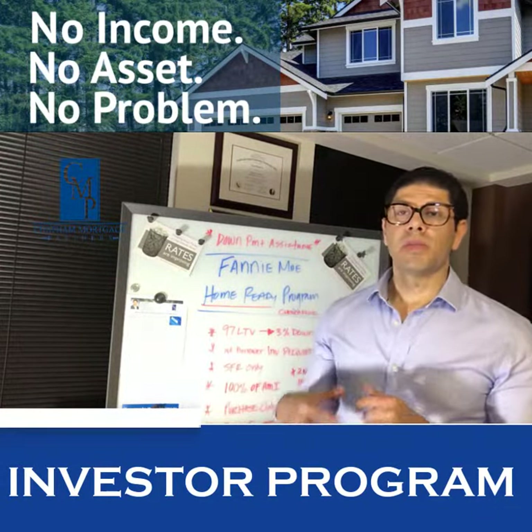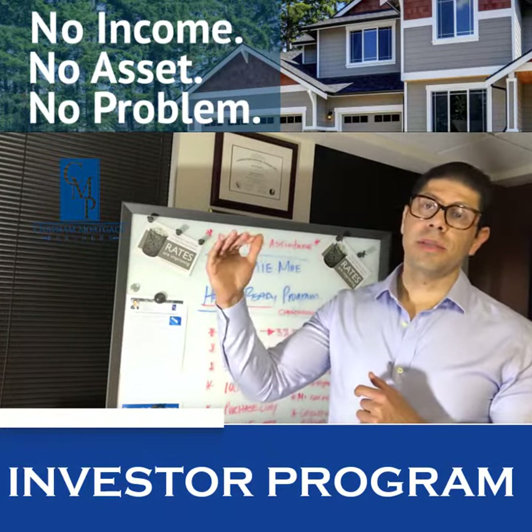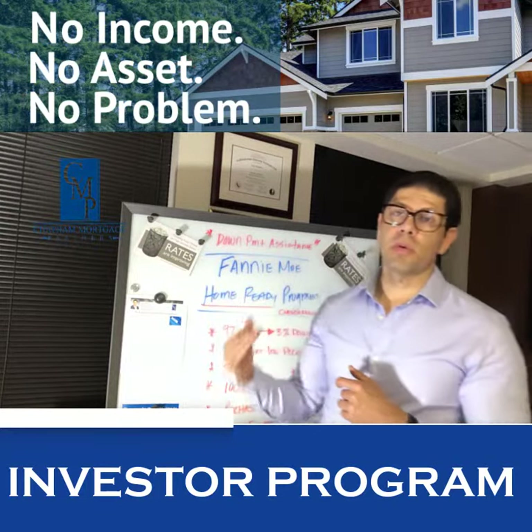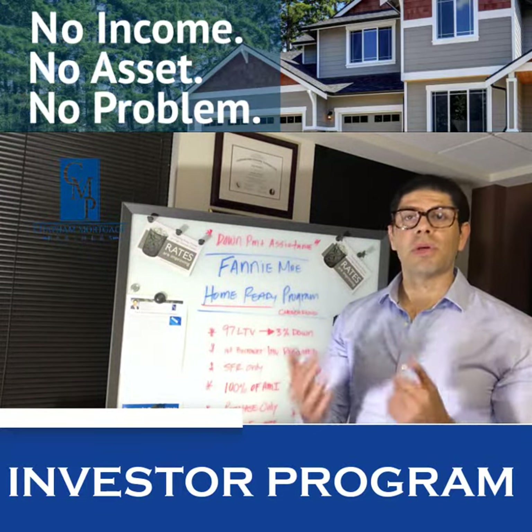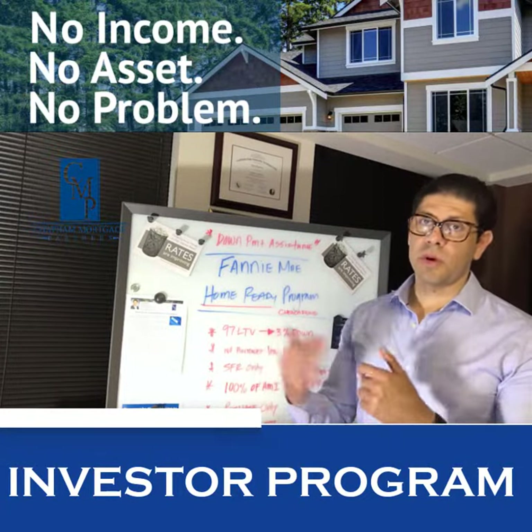It's at 100% of the AMI, which is the area median income limits. So depending on the county, there are income limits that you must fall into — either at the income limit or below to qualify for these programs. If you have any questions, shoot me a scenario and I'll see if you fall within those guidelines.